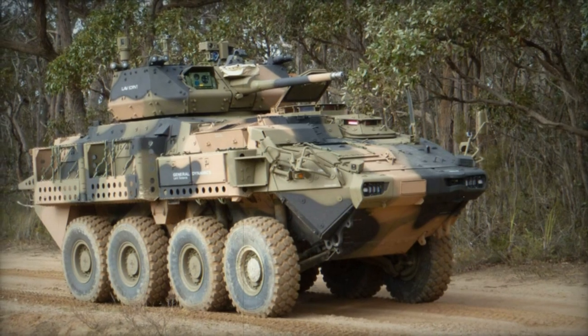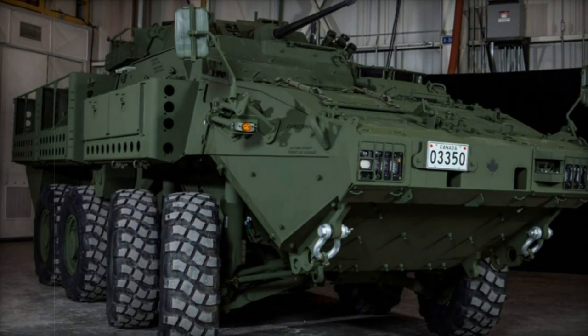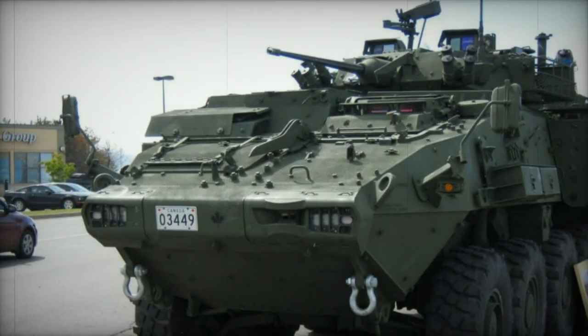The baseline Canadian Army vehicle has a two-man turret armed with an M242 Bushmaster 25mm chain gun, which fires standard NATO 25mm ammunition. This weapon has an effective range of 2.4 kilometers, and both the gunner and vehicle commander can fire the gun. There is also a coaxial 7.62mm machine gun.